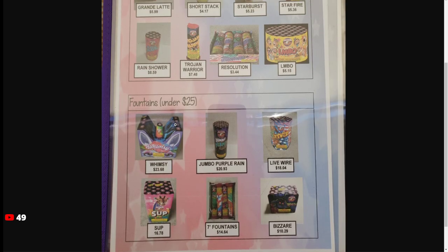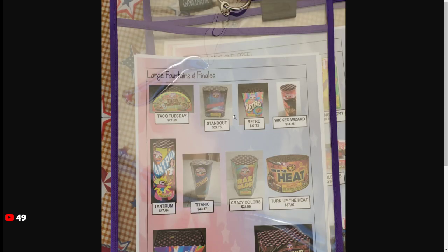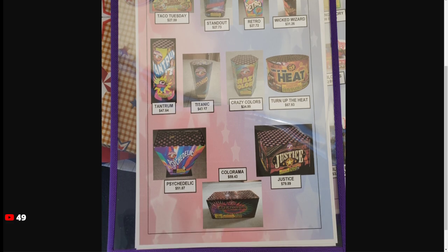Another good pickup would be the sub fountain, as well as the main thing you have to do is get Retro. It's $27.70 — pretty good deal, definitely one of the best fountains you could buy. Turnip the Heat is very similar to the Centennial XL and it's a lot cheaper, so it's a nice alternative. Psychedelic — I feel like this is a Delirium rewrap.